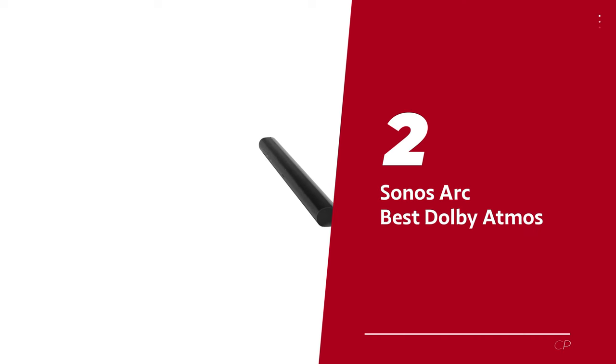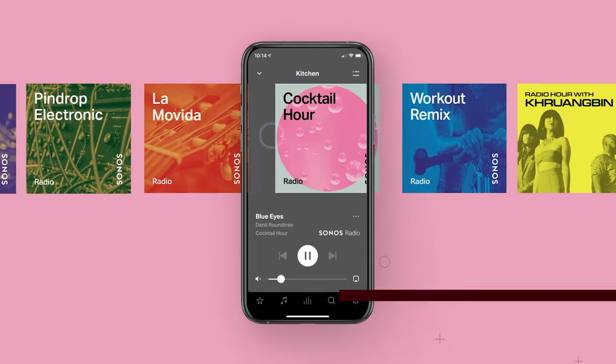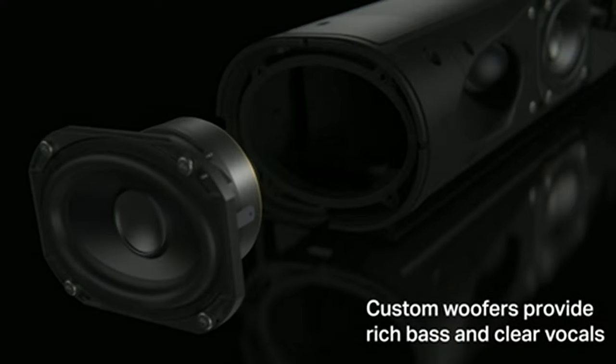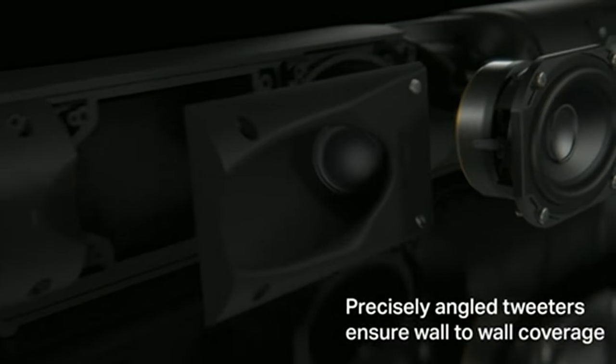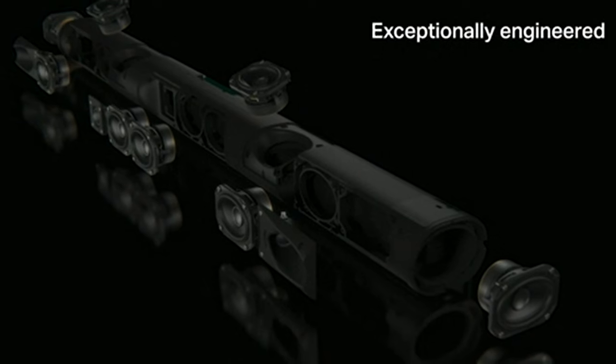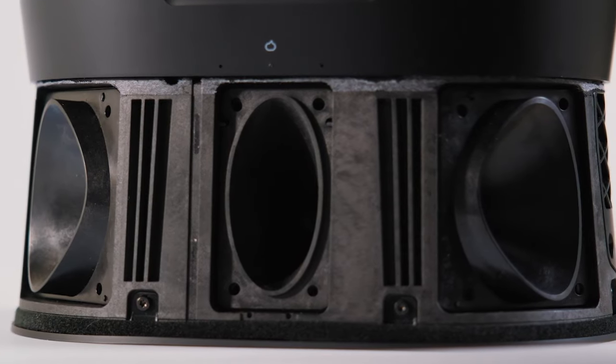Number 2: Sonos Arc, our pick for best Dolby Atmos soundbar for Sonos fans. This impressive device harnesses Dolby's latest TrueHD and Dolby Digital Plus sound codecs, ensuring you experience the highest quality lossless audio available on cutting-edge Blu-ray discs and top streaming services. With sounds that seem to come at you from all angles, you'll be immersed in a truly 3D soundscape. The Sonos Arc delivers an immersive experience while being incredibly simple to set up — in just a few steps on the smartphone app, you'll have this remarkable soundbar ready to rock your home theater.